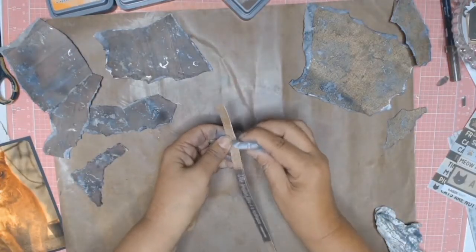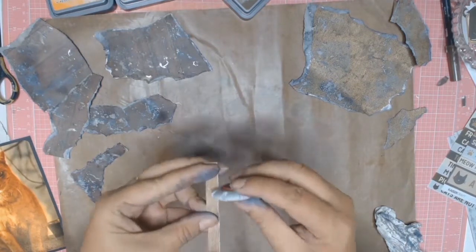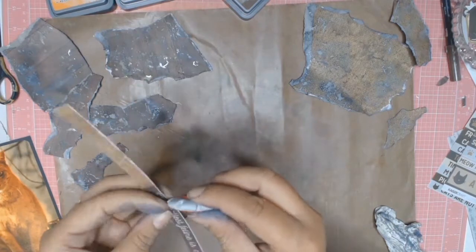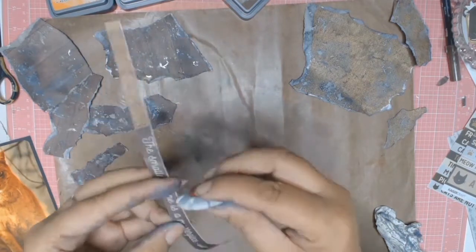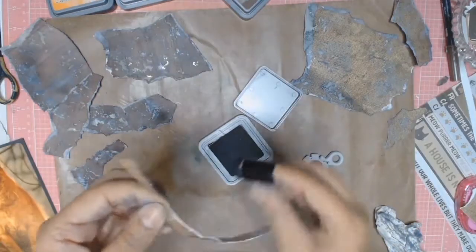As I'm going for a real distressed look for my layout, I'm just taking the border strip here and using a Tim Holtz distressing tool to distress all the edges, and then I will ink them all with some Black Soot.